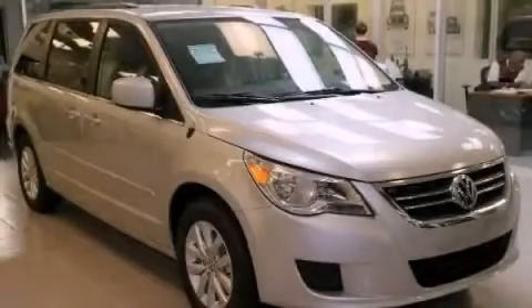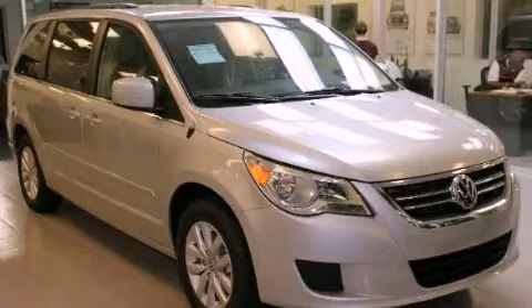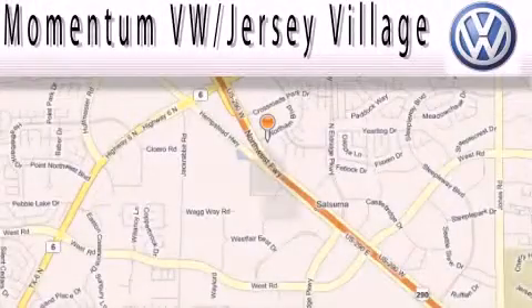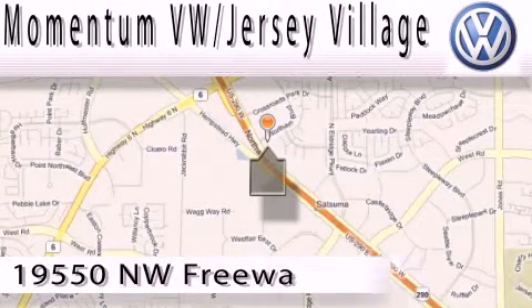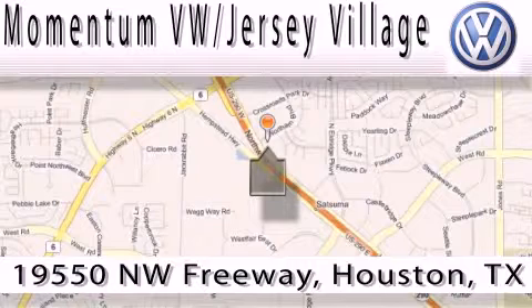Stop by today and test drive this automobile for yourself. Extreme low pressure sales, extreme friendliness, and extreme fair pricing. That's Volkswagen of Jersey Village.